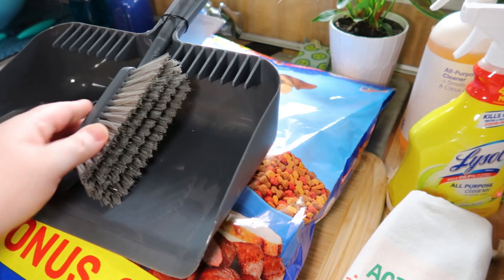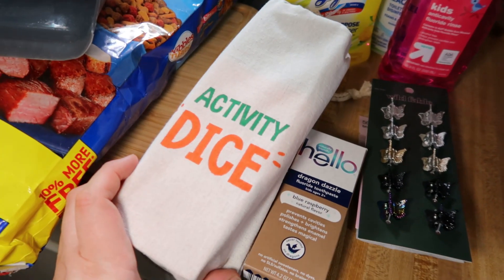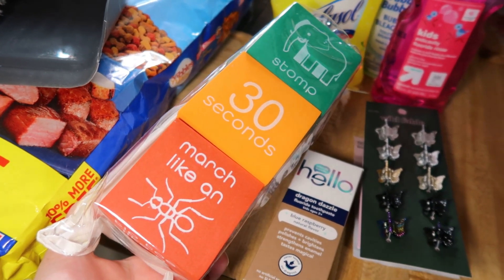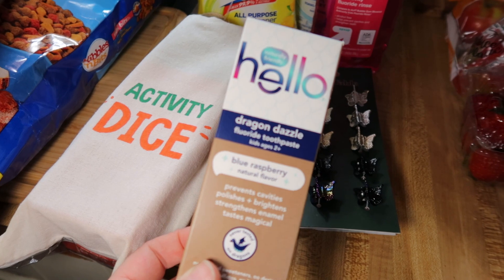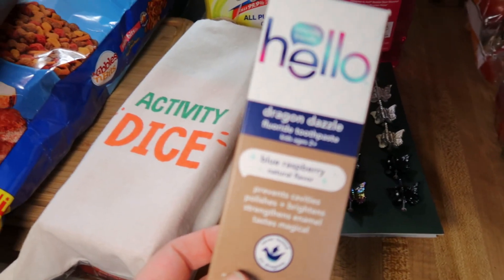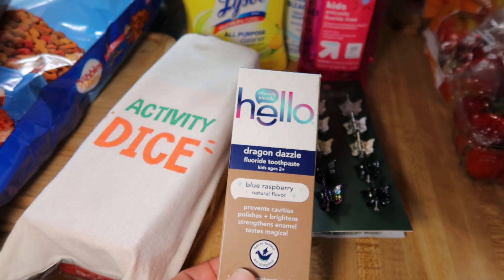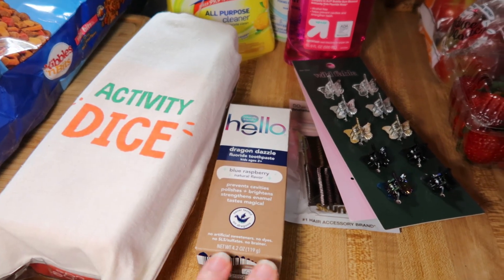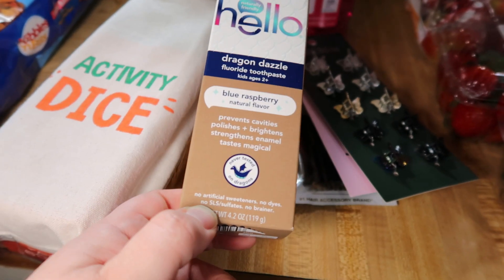I needed a new dustpan so I got one that comes with a little brush. I have the mini version of this and I like it. Then I got this activity dice set from the dollar spot — you roll them and it gives you things to do, like stomp or march like an ant, and tells you how long to do it. Got new toothpaste: Lily likes the Hello unicorn flavor, but Elijah does not, so he got this dragon dazzle blue raspberry flavor to try. He's currently using a strawberry toothpaste, I think from Schmidt's.